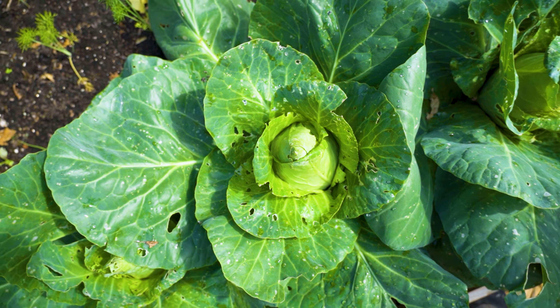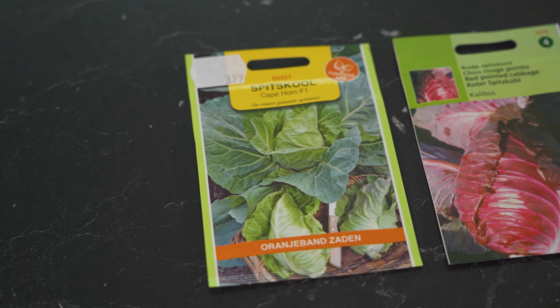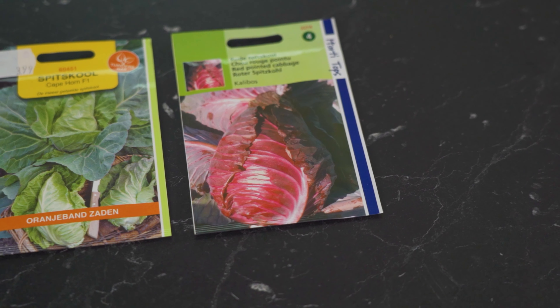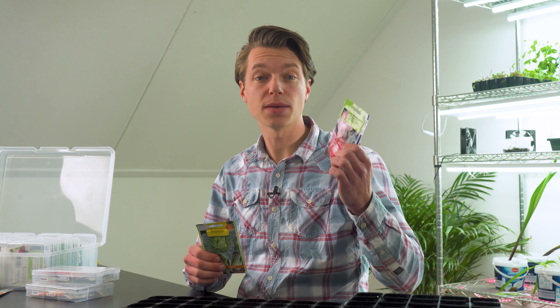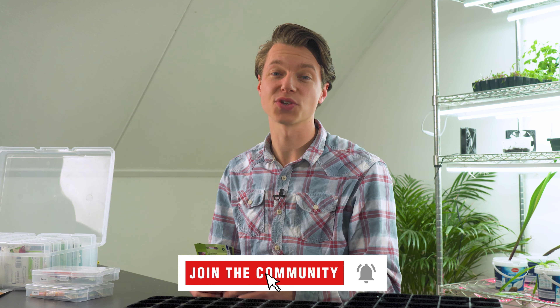One of my favorites to grow is pointed cabbage, and we can also start these in February to get an early summer harvest. I'm starting Cape Horn F1, which is the most commonly used pointed cabbage, and next to that a red pointed cabbage called Calibos. I haven't grown Calibos before so I'm really interested to see how it grows and tastes — I'll update you when we can harvest them. We'll be starting them in module trays, and many other cabbages can also be started in February so look up the possibilities.